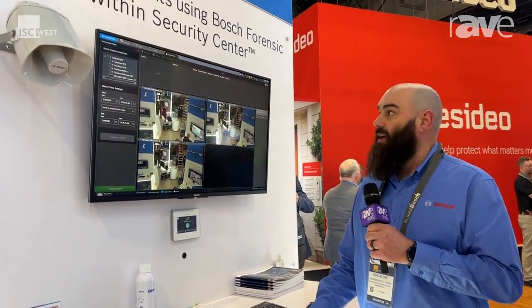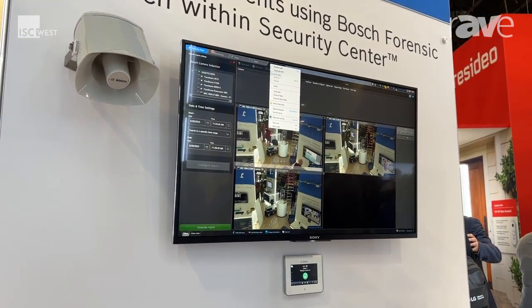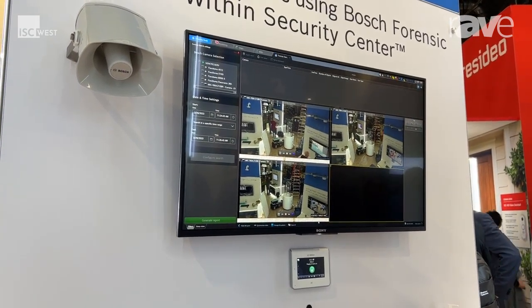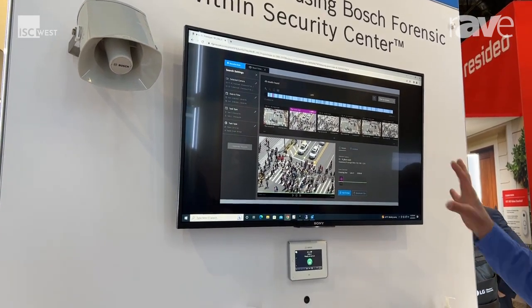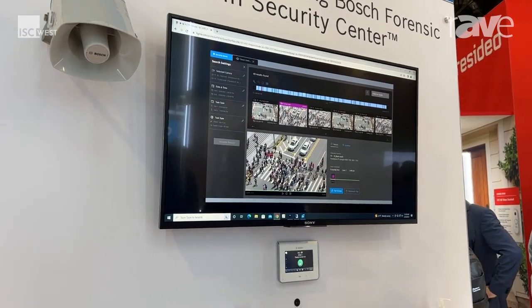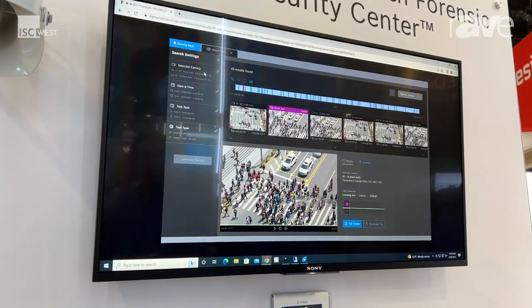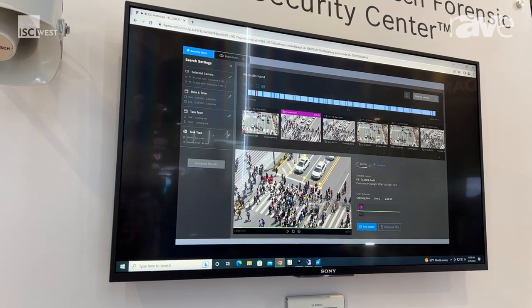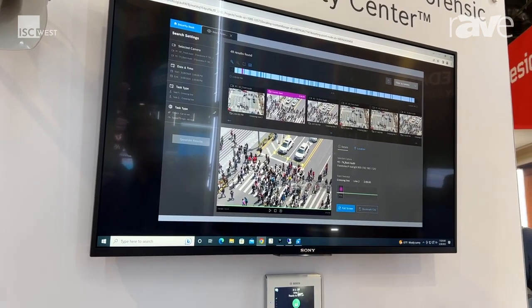Here we're showing Genetech Security Center with our Bosch cameras and our analytics. New for us, coming out soon, is our Forensic Search plugin. It'll have a new lookout with a better overlay, a nice gentle feel to it, simple to use. We can select a camera, set up some tasks, and then create events like crossing line after the fact. It's using our metadata stream from the camera.